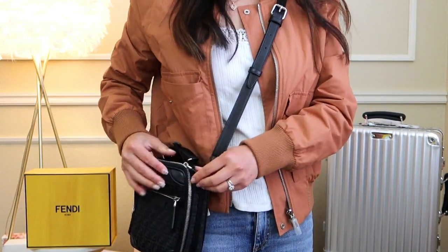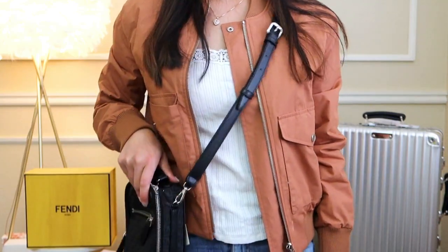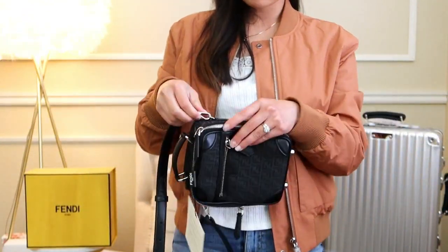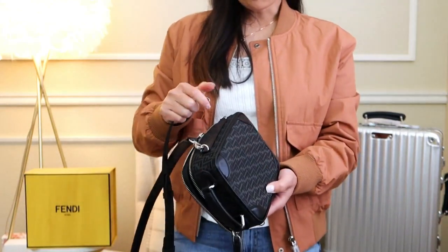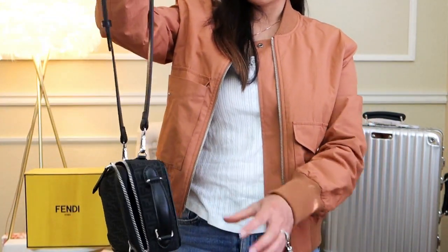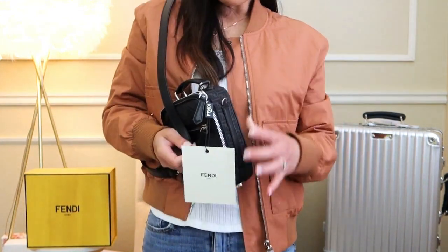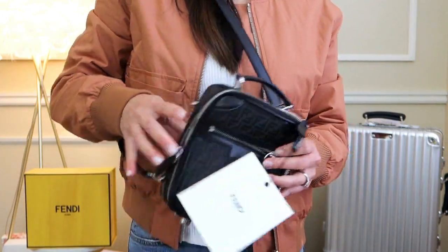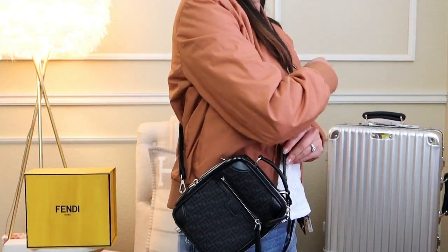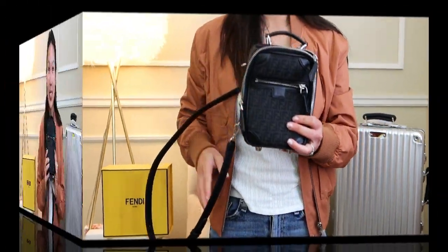You can also hook the strap to the side for a more stable carry. If you want it longer for crossbody, you just move to a different hole. The strap is also thicker than most without being like a guitar strap. There's another way to hook it where it becomes more of a sling bag — so you can make it shorter for a sling configuration. I just thought this is so cute!